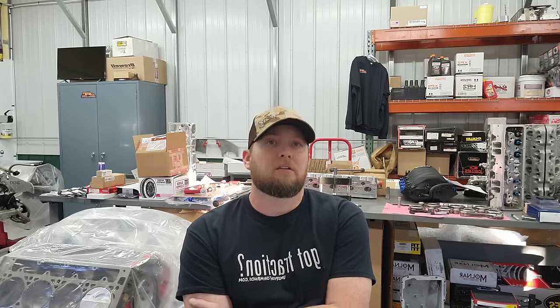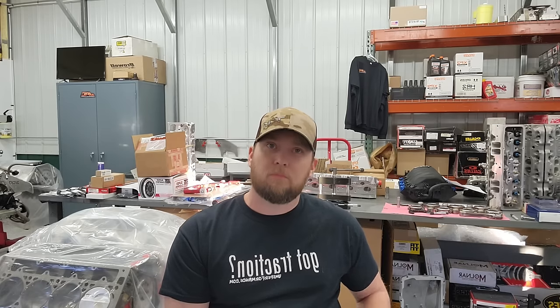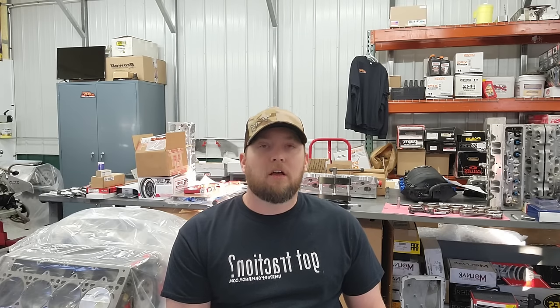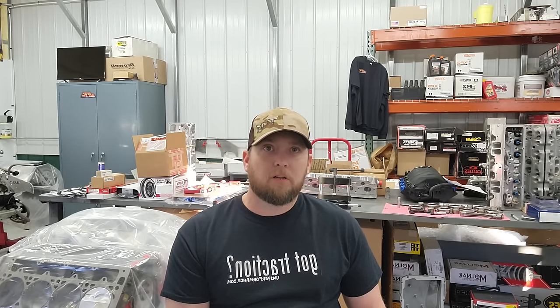The small-block Chevy engine has been around for decades — it came out in 1955. That was the first year a small-block Chevy V8 existed in production vehicles. The design we run in the Grub Worm is essentially the same design that was in a 1955 Chevy Bel Air. The history in racing — NASCAR through the 70s and 80s on up — and the technology advancements make it what I would consider the greatest small-block engine that there ever was.